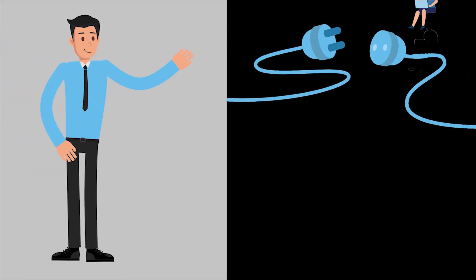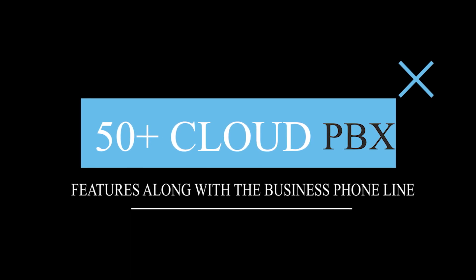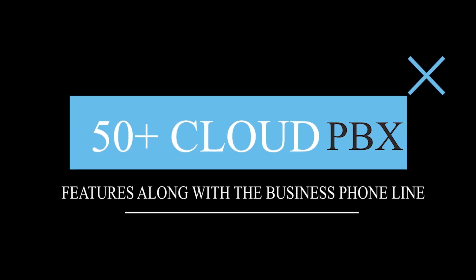My Country Mobile provides instant setup with no hidden fees, plus forwarding calls to anywhere in the world. My Country Mobile offers 50 plus cloud PBX features along with the business phone line.